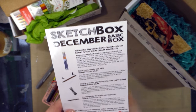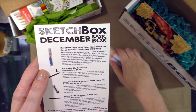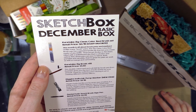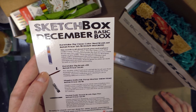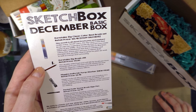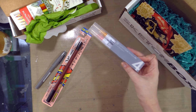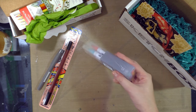SketchBox December Basic Box. Kuretake Zig Clean Color Real Brush Set — retail price $13.95, staff favorite. This month is all about brush pens and markers. Unlike many brush pens, the Zig Clean Color Real Brush Pens has a genuine bristle tip that lets you create marks of any width, from broad strokes to fine lines. Filled with water-based dye that is odorless and xylene free, these pens are easy to blend. Both portable and versatile, they are great for plein air work as well as manga and cartooning. I have reviewed these over on the blog and here on this channel as part of my water-based marker series, so if you want to know what I think after rigorous testing, check that out.